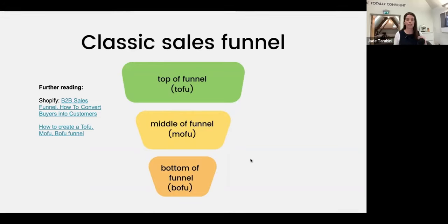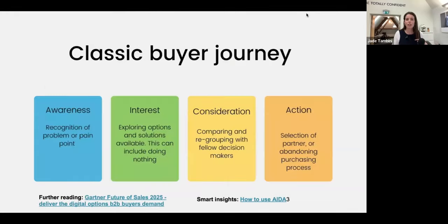Looking at the classic buyer journey, you've got the AIDA model — awareness, interest, desire, action. Here I've called it awareness, interest, consideration, action. Sometimes it's three stages: awareness, consideration, and decision. It's ultimately the same thing. Typically AIDA talks about people's journey with us, whereas I tend to talk about it in terms of their journey within themselves — what journey are they on?